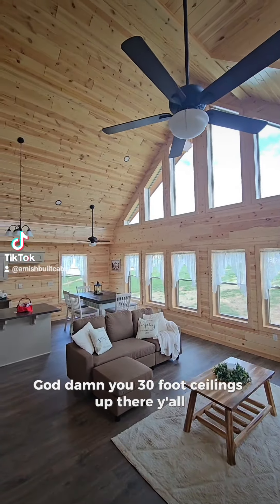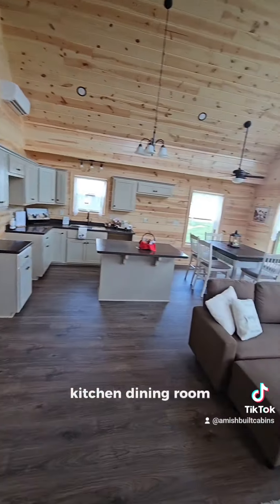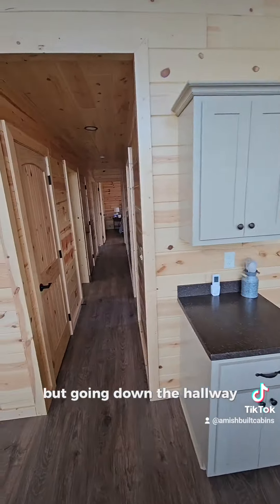Got damn near 30-foot ceilings up there — beautiful structure. Kitchen, dining room, living room area, beautiful windows. We're not going to have time to show it all, but going down the hallway you've got all your bedrooms.